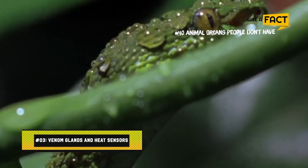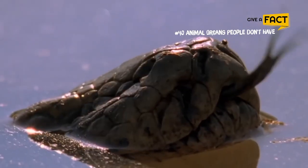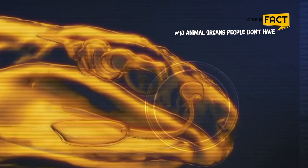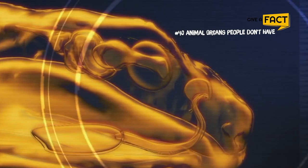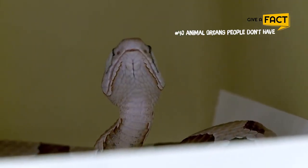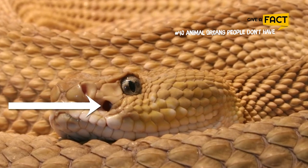3. Venom glands and heat sensors. The majority of the Americas and Eurasia are home to pit vipers, which double down on organs we lack, such as venom glands, and a pit in the face between the nostril and eye that detects body heat. According to Witt Gibbons, these namesake pits can detect infrared radiation, which enables them to see prey up to two feet away in the dark. In addition to that, the reptiles were a few million years ahead of the Terminator because of their murderous instinct.